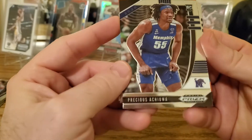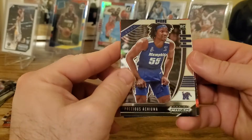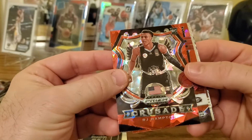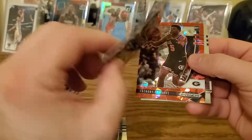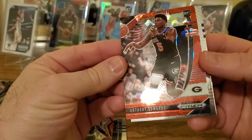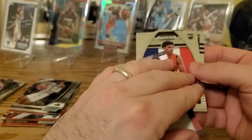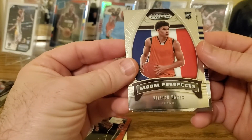We have Precious Achiuwa — never heard of him. Got a red ice crusade of RJ Hampton, that's a cool one. Then Anthony Edwards red ice — that's nice, he's the number one pick! And a global prospects of Killian Hayes.